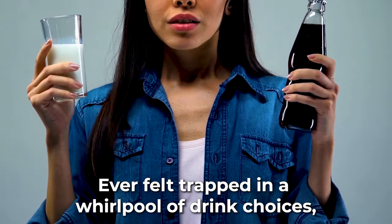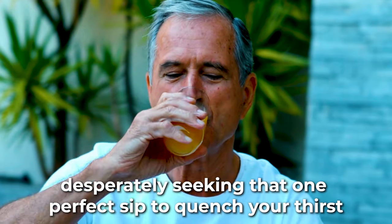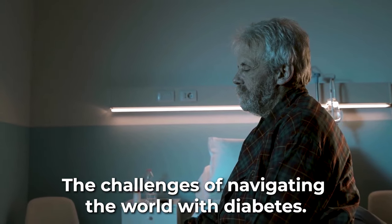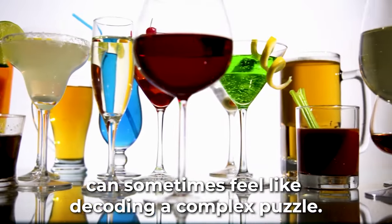Ever felt trapped in a whirlpool of drink choices, desperately seeking that one perfect sip to quench your thirst without messing up your blood sugar? The challenges of navigating the world with diabetes — navigating the sea of beverages — can sometimes feel like decoding a complex puzzle.